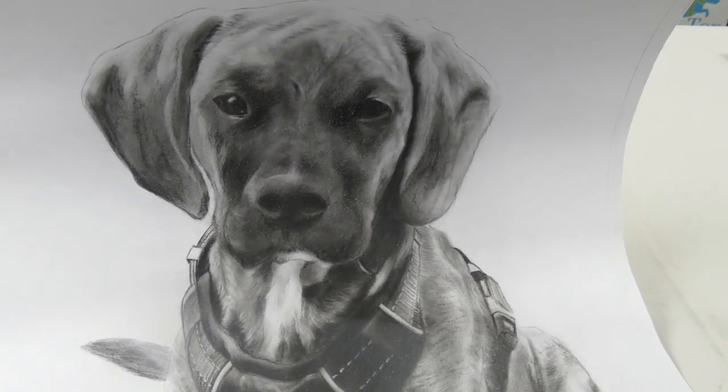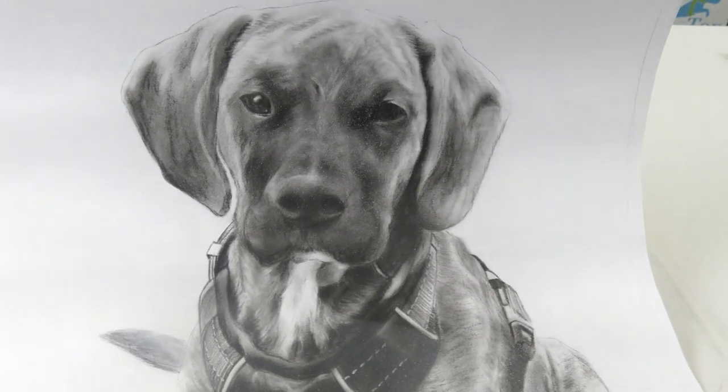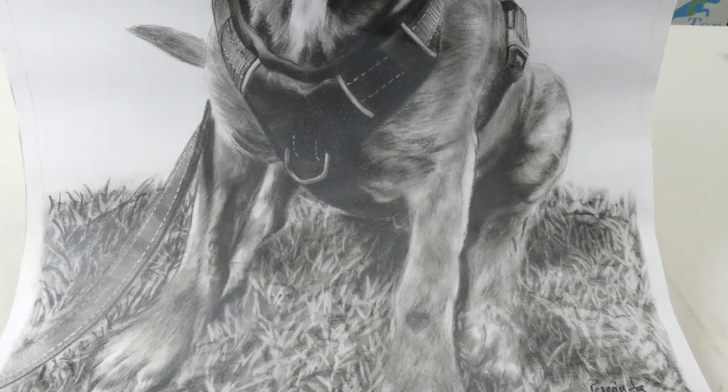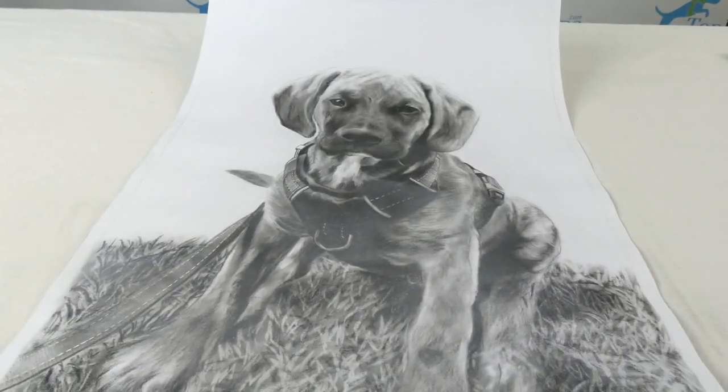I just adore this charcoal drawing. Again, it's from Book My Painting. This is the 16.5 inches wide by 24 inches high size. You can get these charcoal drawings in smaller sizes as well — 8 by 12 or 12 by 16.5. They're anywhere from $55 to $99, or $97 was what this one cost, depending on the size. Obviously the different mediums — oil painting, watercolor painting, things like that — are going to cost more, but overall the prices are extremely reasonable.